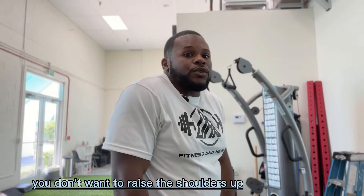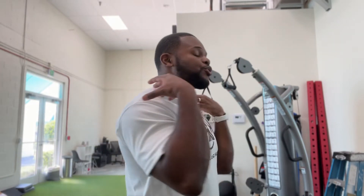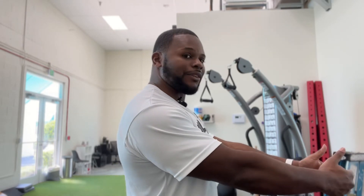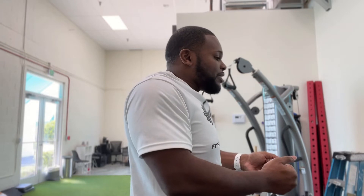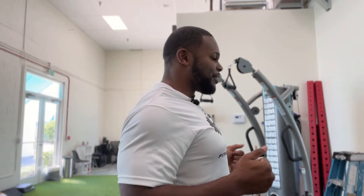We're pulling straight back. Keep in mind a few things when working on pulling exercises: you don't want to raise the shoulders up or have those traps overworking. You always want to make sure the traps are turned off — meaning, relax the shoulders. As the shoulders are relaxed, then we work our pull. Notice the difference between shoulders raised up and pulling versus shoulders relaxed and pulling.